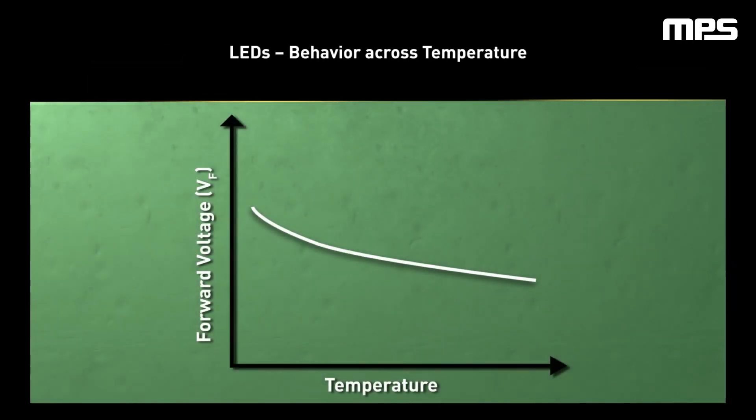In a real-world application, the forward voltage of an LED is inversely correlated with temperature. To maintain the same current output under cold conditions, the forward voltage of an LED will be relatively high. Under hot conditions, the forward voltage of an LED will be relatively low.